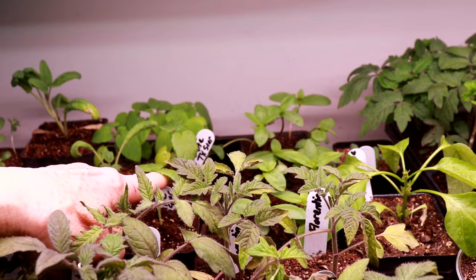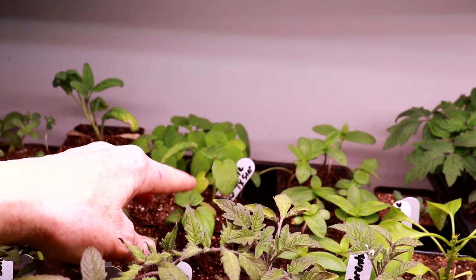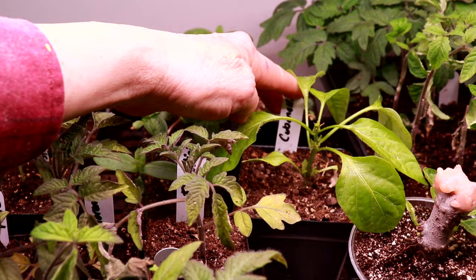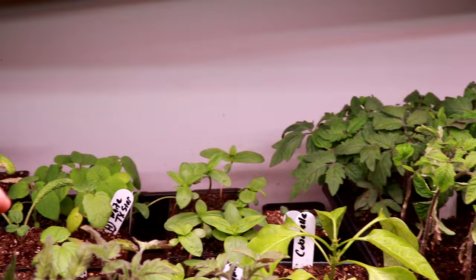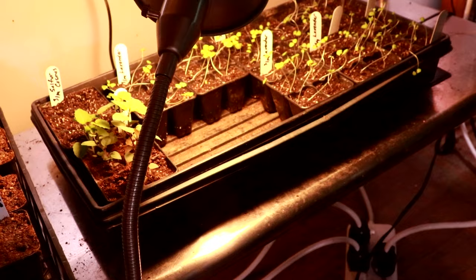I've got some White Texas Star Hibiscus, and this is Cuban Ale pepper. They're struggling between the aphids and just being in these little pots too long. And I've got another tray down here with just one little light — it's not sufficient — but let's check out the ones by the windows.